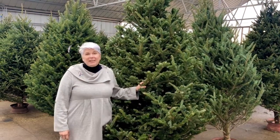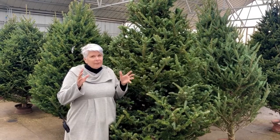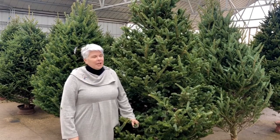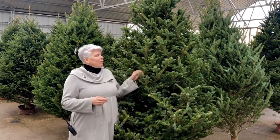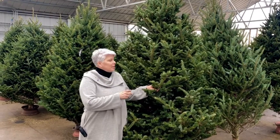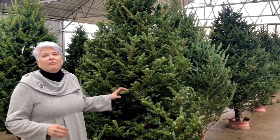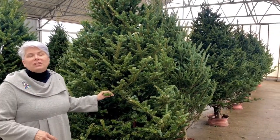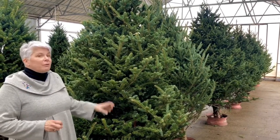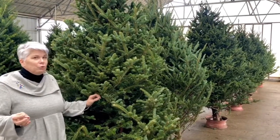Hi there. It's almost Thanksgiving, and what that means is one of the most fraught holiday experiences — the choosing of the fresh-cut Christmas tree. Here at the Bruce Company, we get all of our trees from local northern Wisconsin sources. They were cut at the very last minute and delivered on a flatbed to us. We got our first batch in last week and we're getting some more in this week, so they are the freshest trees that you can buy in Dane County. I'm going to give you a couple of tips on how to choose your tree.